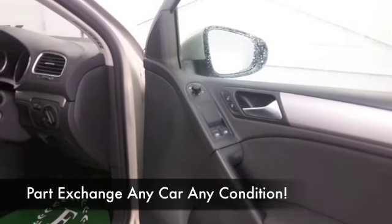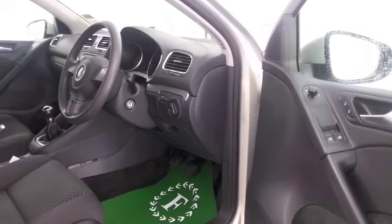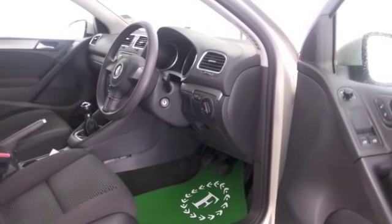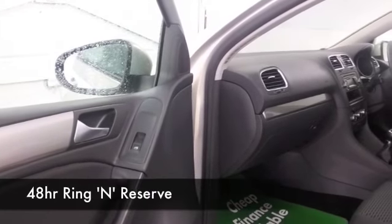It's a quality car inside and out. You've got a lovely cloth interior with aircon, CD — all the right ingredients really. And this is going to return about 44 miles to the gallon combined.